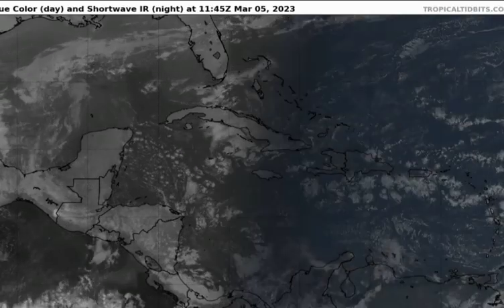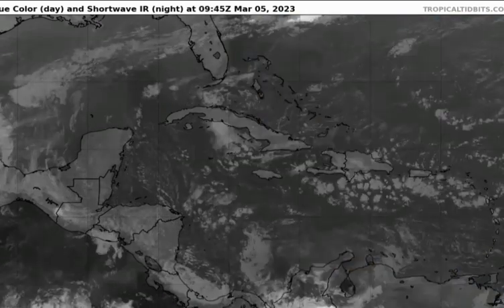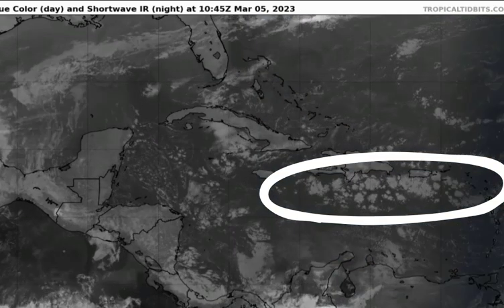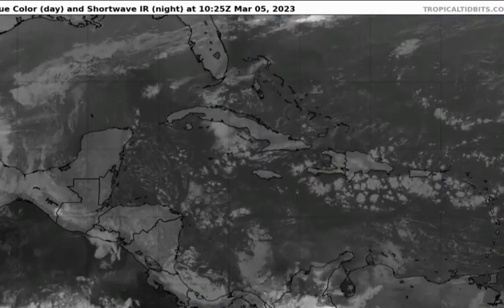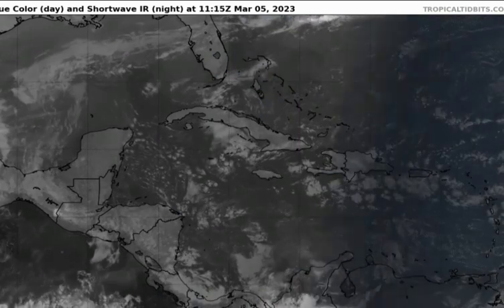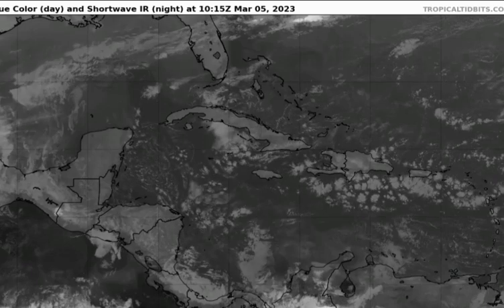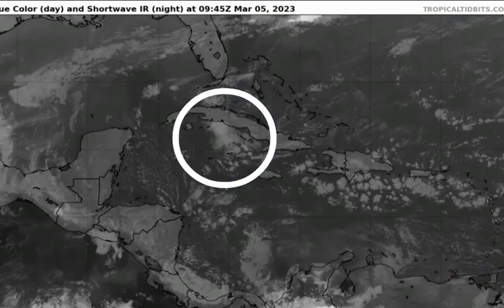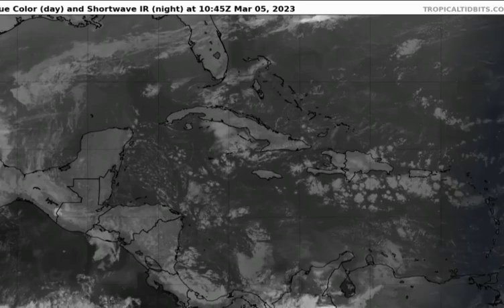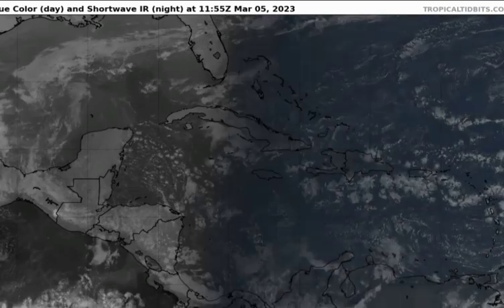As we take a look at the satellite imagery, we can definitely see that there is some activity in parts of the Caribbean. Extended from parts of the Leeward Islands going towards the southern portion of Hispaniola, we can see that cloud cluster. As that continues towards the west, it can help induce some inclement weather activity across parts of Jamaica later today. But for now, persons across the island are most likely waking up to some clear skies and beautiful sunshine this Sunday morning. In the vicinity of Cuba and the Cayman Islands, we can see some activity possibly inducing some overcast skies, but nothing major happening right now across the Caribbean.